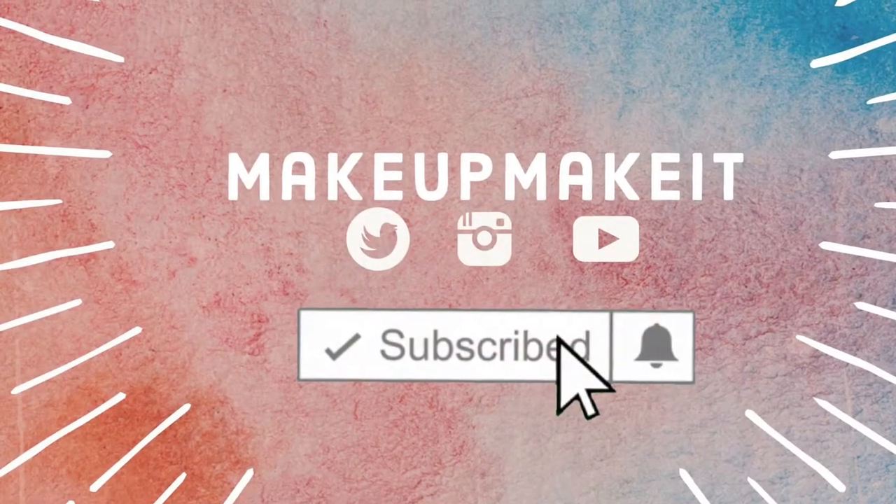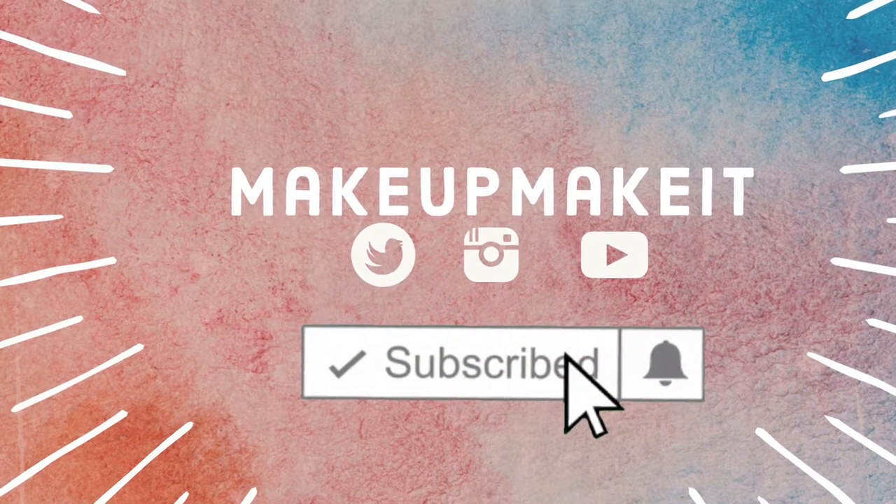Good morning guys! Today we're going to do a full face using impressions of one brand, which is Milani.